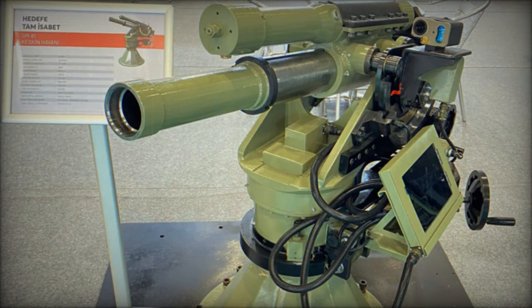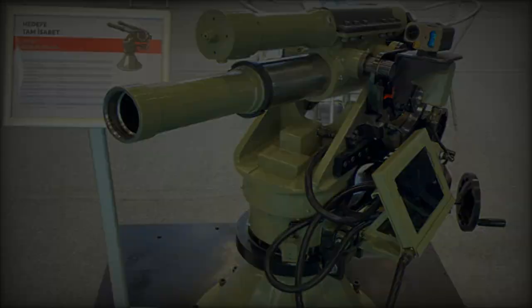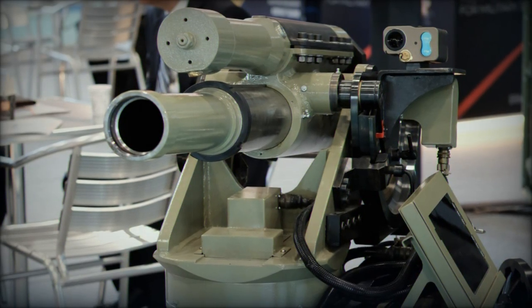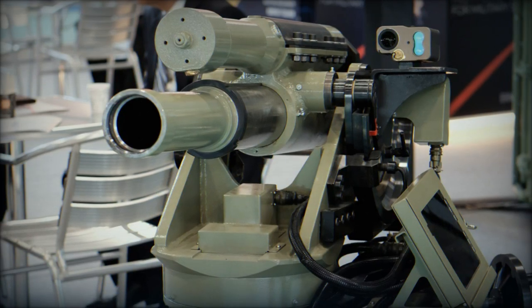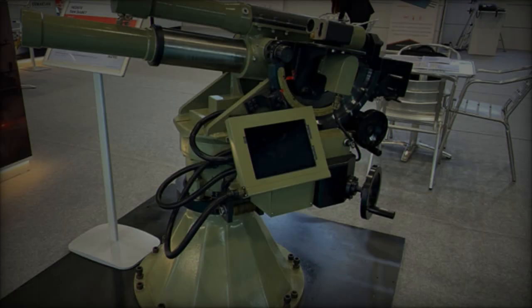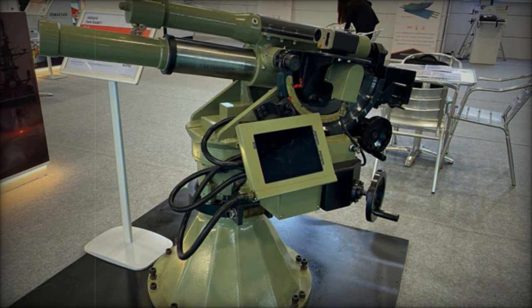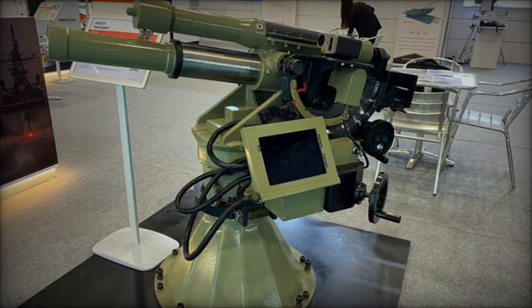This advanced 81mm breech-loading mortar system has successfully completed a 7-year development process and is now ready for production. Built through internal research and development funding, the SM-81 Keskin is designed to meet the demands of modern operational environments, offering versatility and efficiency in both direct and indirect fire applications.